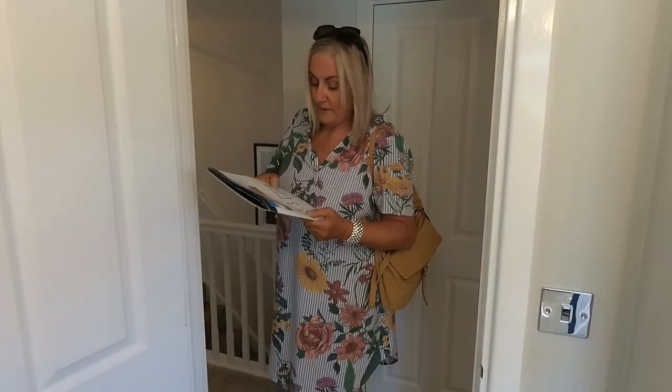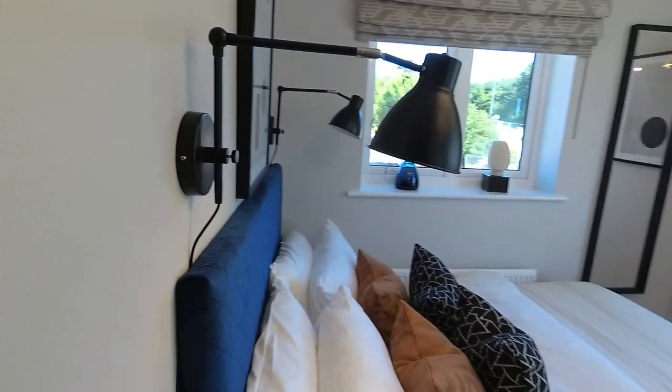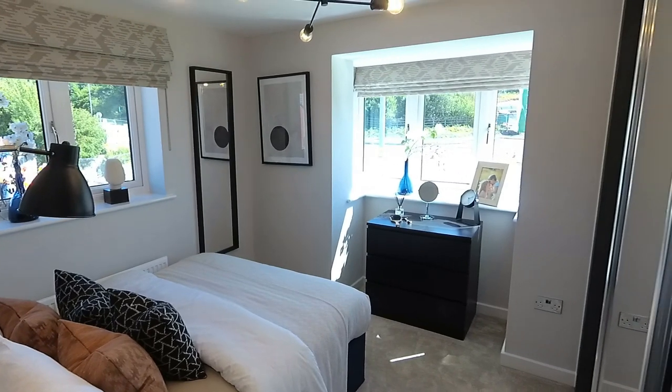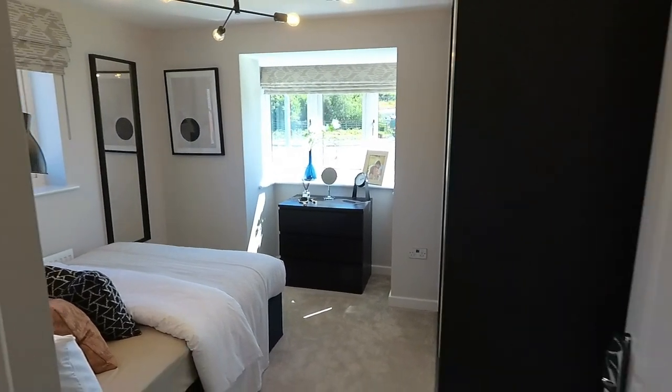Bedroom two dimensions: 3 metres 24 by 2 metres 80, or ten foot eight by nine foot two. Light is absolutely just flooding into this room. Good room. Fitted wardrobes as well, which might be an extra.